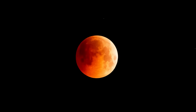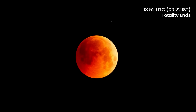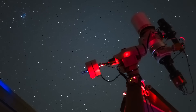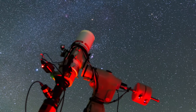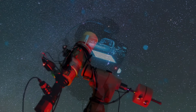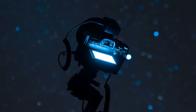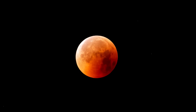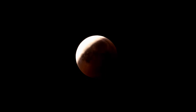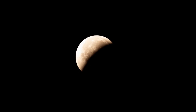This breathtaking spectacle will last for an impressive 82 minutes, until 1852 UTC. Using binoculars or a telescope will enhance the view, and for those interested in photographing the event, a camera on a tripod with long exposures of several seconds is recommended. As the moon begins to emerge from the umbra, the red hue fades and the bite effect appears on the opposite side.